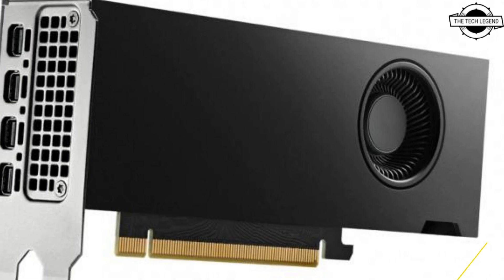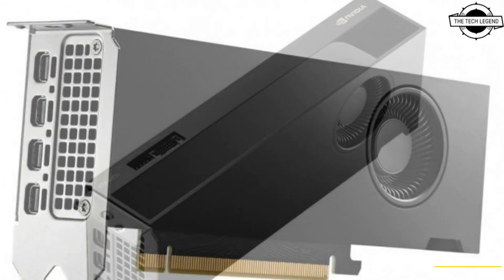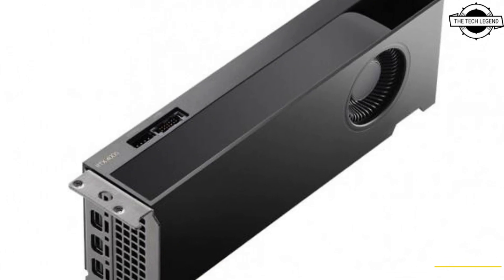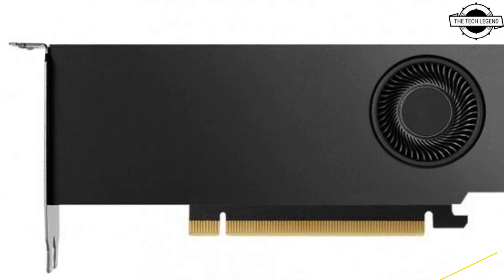It comes with 20GB of high-capacity GDDR6 ECC memory, and the NVIDIA RTX 4000 SFF Ada generation allows demanding applications to be run even on thin workstations.